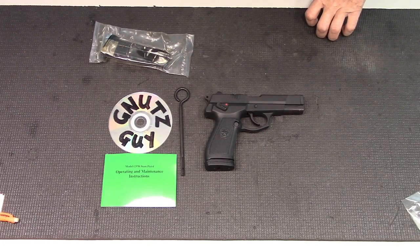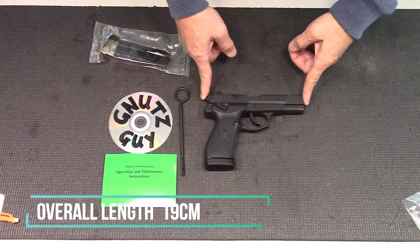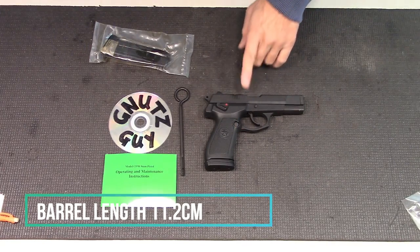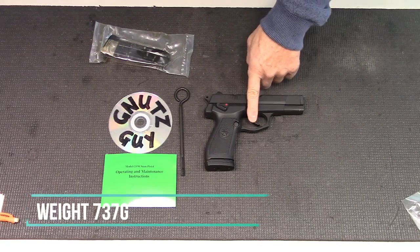Now let's get the specs out of the way. The overall length is 7.5 inches. The barrel length is 4.4 inches. It weighs 26 ounces. On single action, the trigger pull is 3.5 pounds.